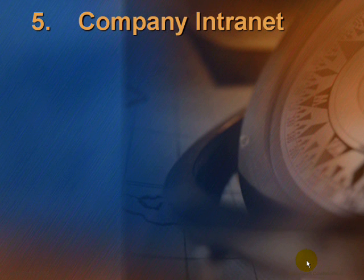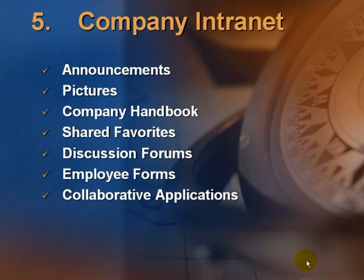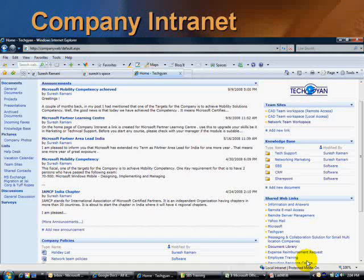The next solution is the Company Intranet. Here you can find Announcements, Features, Pictures, a Company Handbook, Shared Web Favorites, Discussion Forums, Employee Forms, and Collaborative Applications. Here is a screenshot of my Company Intranet — you can find Announcements and Shared Web Links where you can add your favorite links.